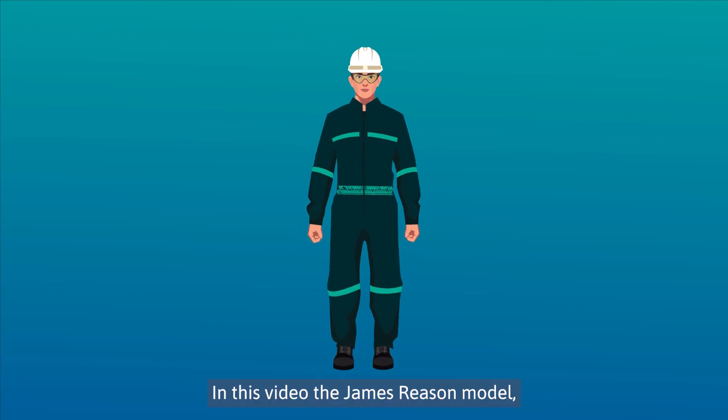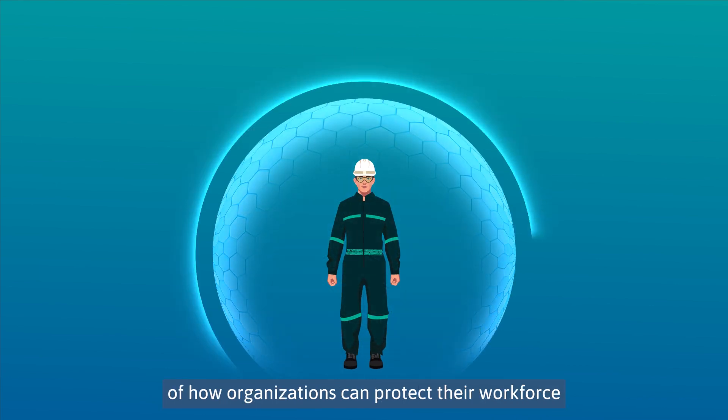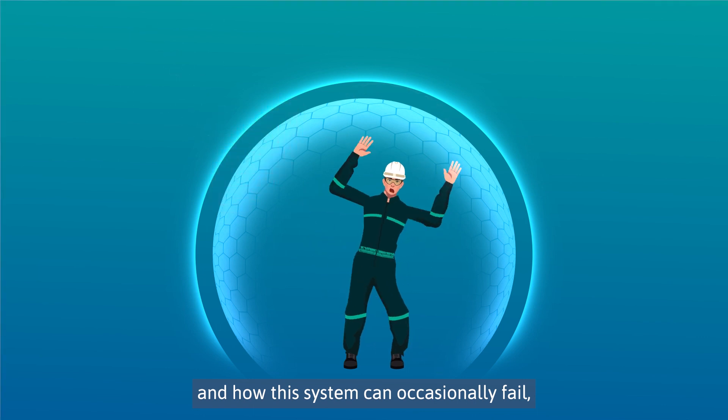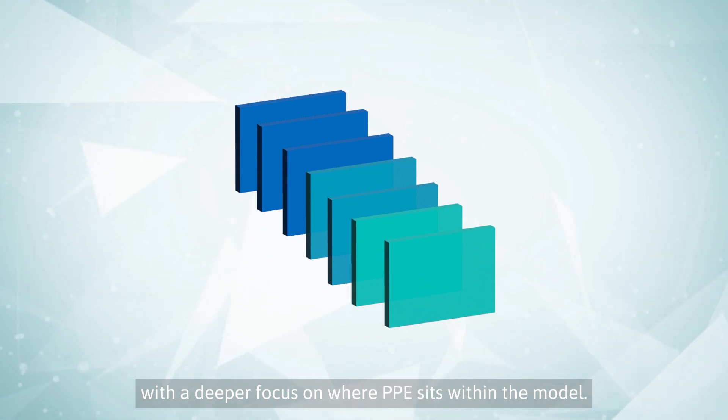In this video, the James Reason model, also known as the Swiss cheese model, served as inspiration for Ansell's explanation of how organizations can protect their workforce through multiple lines of defense, and how this system can occasionally fail, with a deeper focus on where PPE sits within the model.